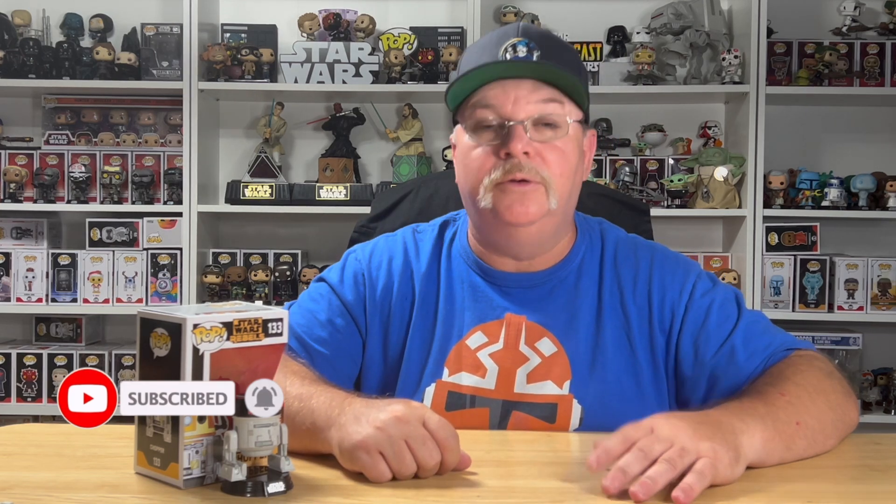If you enjoyed today's content, please hit the like, definitely hit the subscribe, and don't forget to hit the notification bell so you don't miss the next episode of Poptography. Until then, may the force be with you.